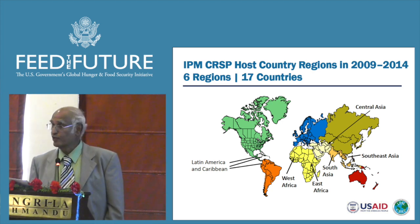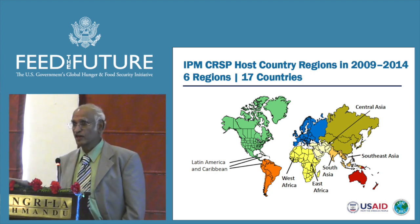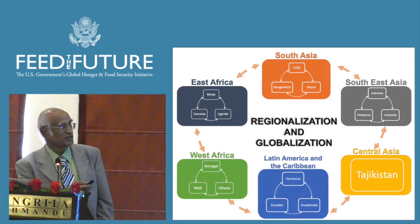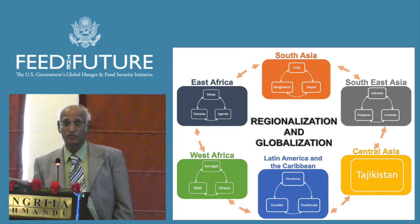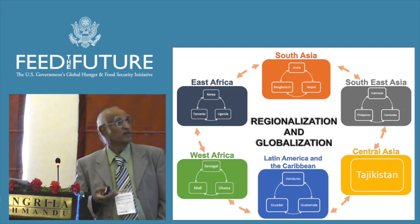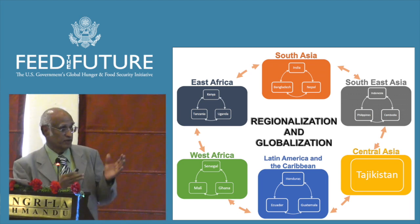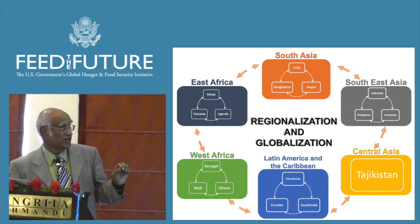To borrow the phrase from Thomas Friedman of the New York Times, we work in the hot, flat, and crowded part of the world. These are the six different regions: South Asia, Southeast Asia, Central Asia, East Africa, and West Africa. We put them on a regional basis and hold annual meetings in each country.